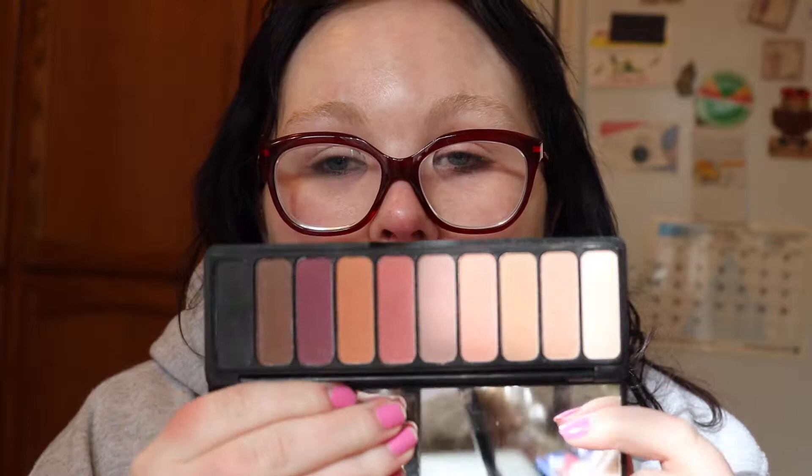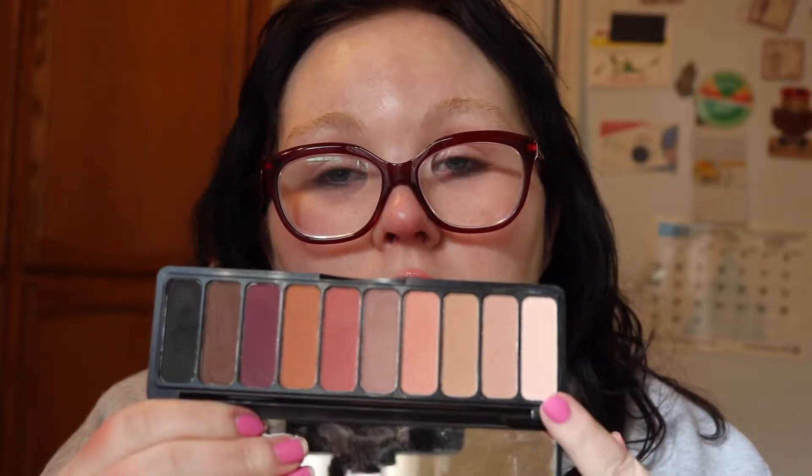The next palette is also an ELF palette — this is the Mad Format Too, which you've seen me use before. It comes with a mirror and you get 10 shades for $10 on ELF's website, so basically $1 per shadow. I usually start with the lighter shades for lid preparation and then move to the pigmented shades for application.